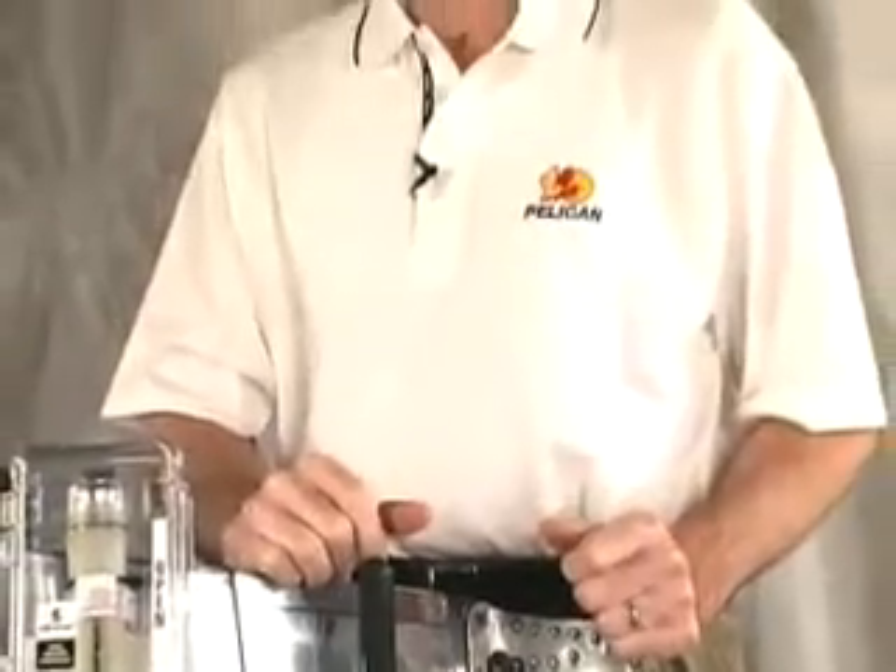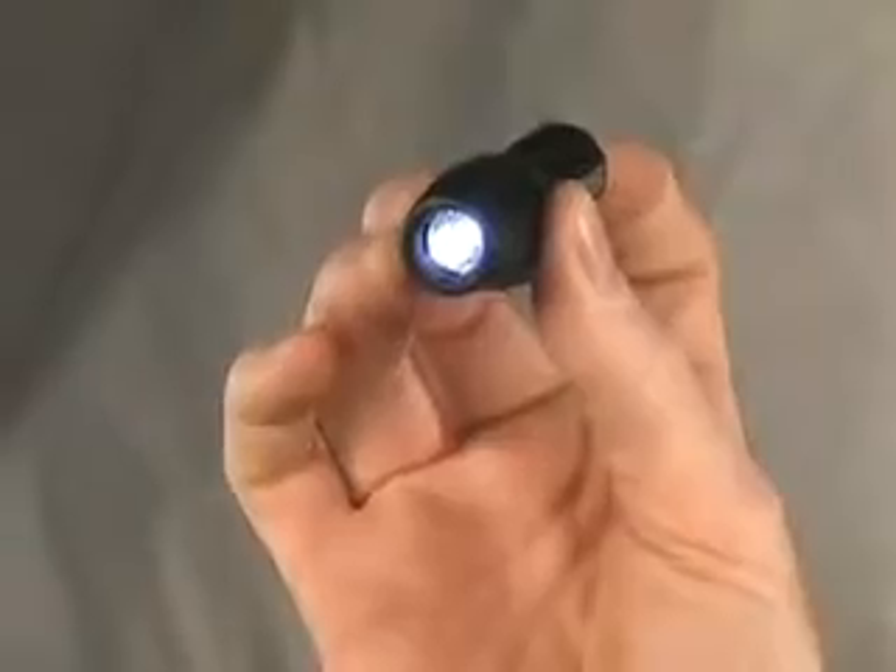With flashlights, there is an unavoidable tradeoff between how long the light will burn and how bright it shines. A powerful light like the Xenon PM6 can generate 74 lumens for 90 minutes. At the other end of the spectrum is our popular 1930 L1 LED with just 9 lumens, but it burns for 130 hours.